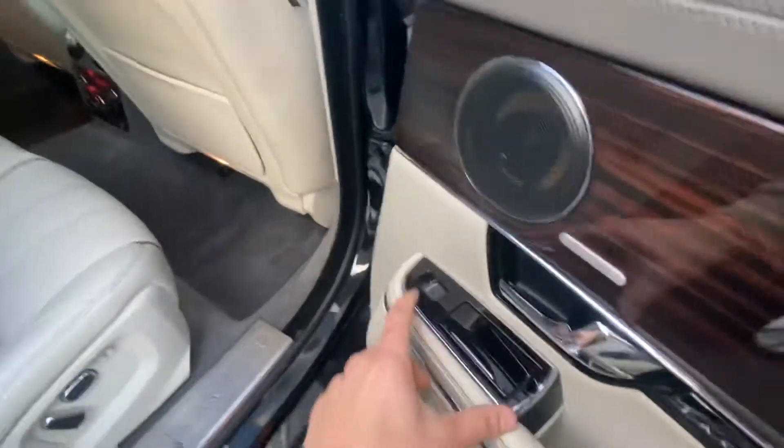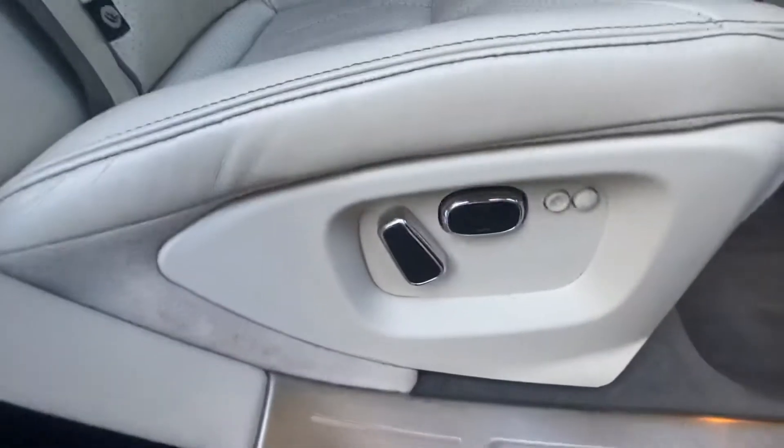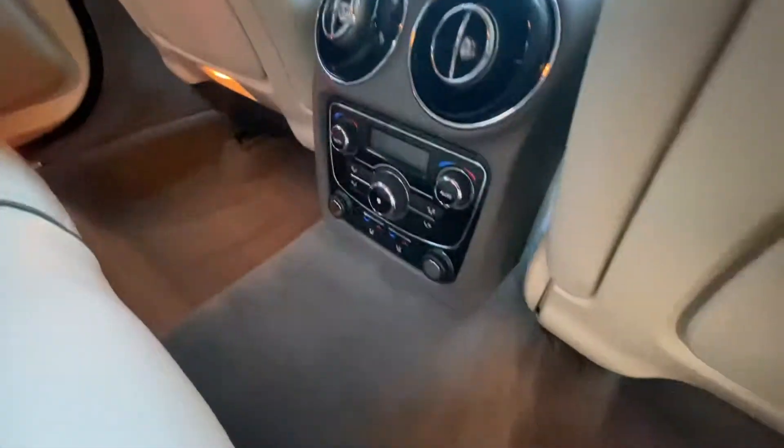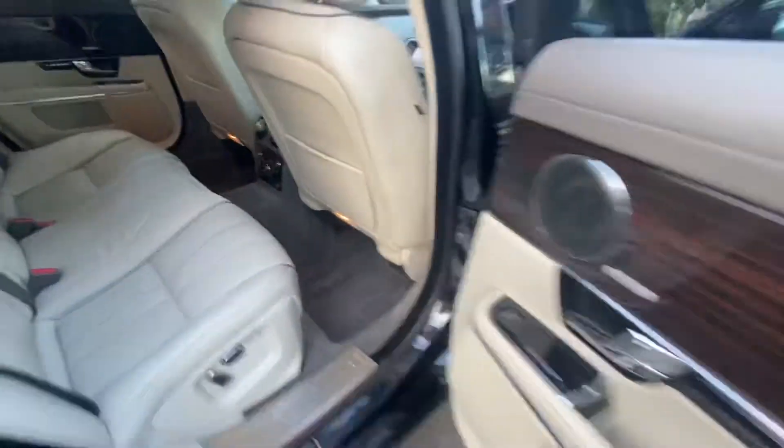Rear tinted windows for the back passengers, electric windows, smoker's package. Electric seats in the back with isofix, and the central armrest comes down into a cup holder and storage compartment. It's got heated seats for the back passengers and their own dual climate control too.